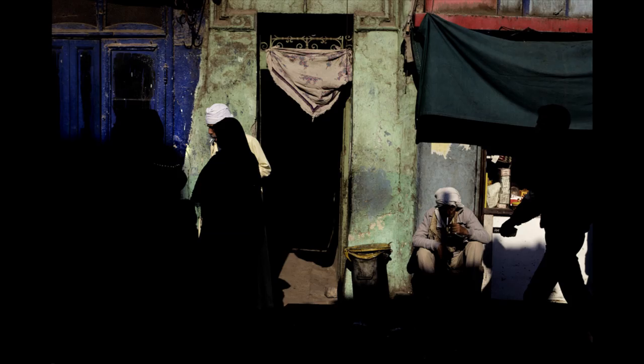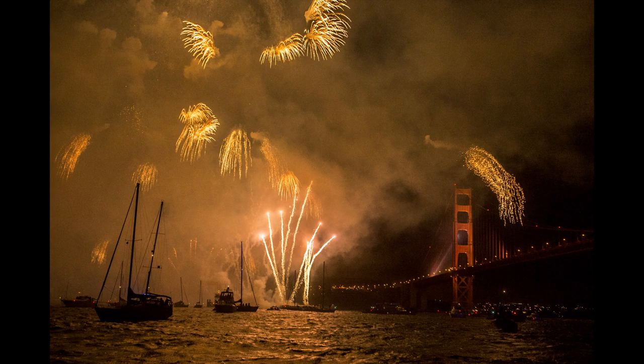I'm always checking the histogram to make sure that I'm getting the correct exposure for what I'm trying to interpret. There's no real such thing as a correct exposure. There's an ideal exposure technically, but the correct exposure is the one that enables you to interpret the scene the way you want to interpret it. So that's the best way to learn about light — learn how the camera's going to record it.